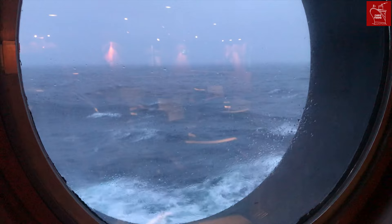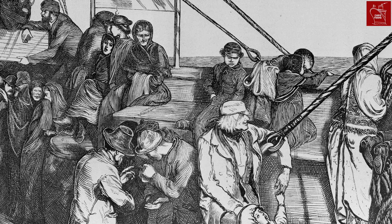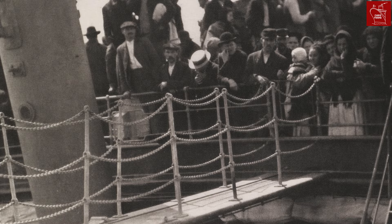In the age of sail and even during the early era of the ocean liner, passengers weren't guaranteed a meal aboard, with some shipping lines requiring third-class and steerage passengers to bring their own provisions for the long journey. This often had devastating consequences if they didn't bring enough or if the ship was delayed.